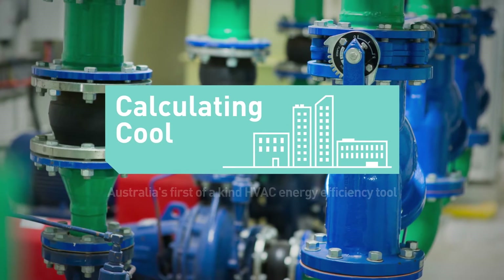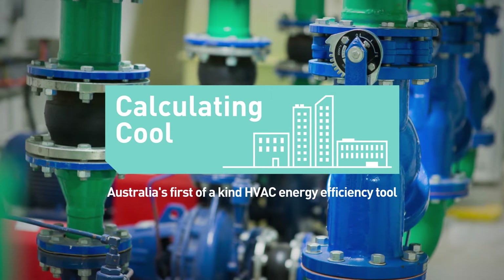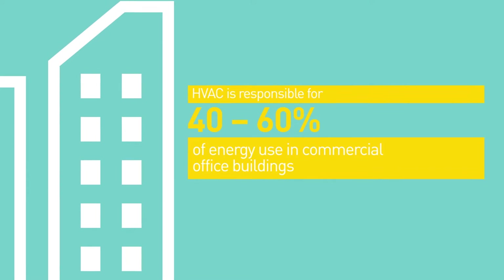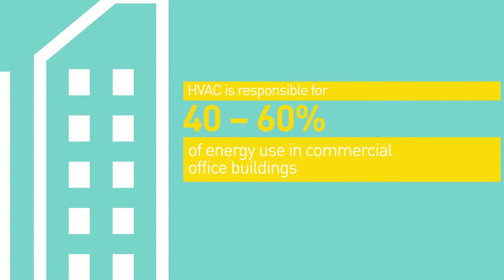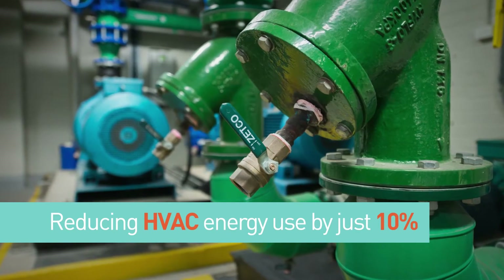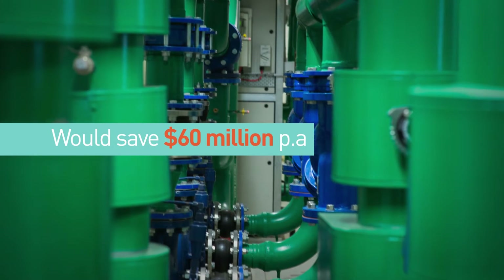Calculating Cool is providing the industry with a game-changer, helping to improve HVAC energy efficiency, save money, and improve tenant satisfaction. In Australia, about half of the total energy in office buildings is used by heating, ventilation, and air conditioning, or HVAC systems. If HVAC energy use in office buildings was reduced by only 10%, it could save building owners $60 million per annum.